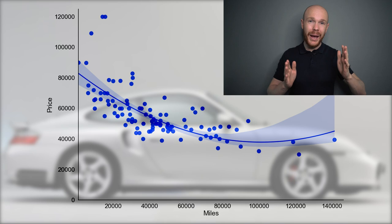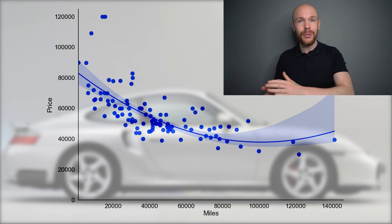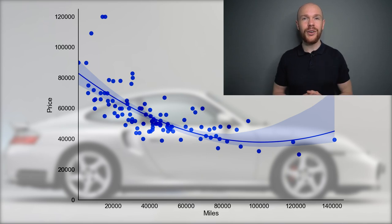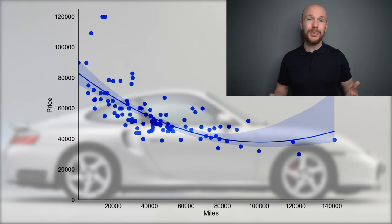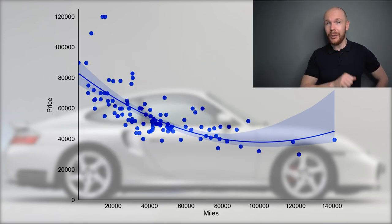If we take a step back, we can see that even looking at the miles versus price relationship, there is still a lot of unexplained price variation. For example, you can get a 996 turbo with 20,000 miles for around $50,000, but you can also pay almost double for a car with the same mileage. We already saw that model year is not really relevant for the price, so there must be other factors. I can reveal that two of them are key.